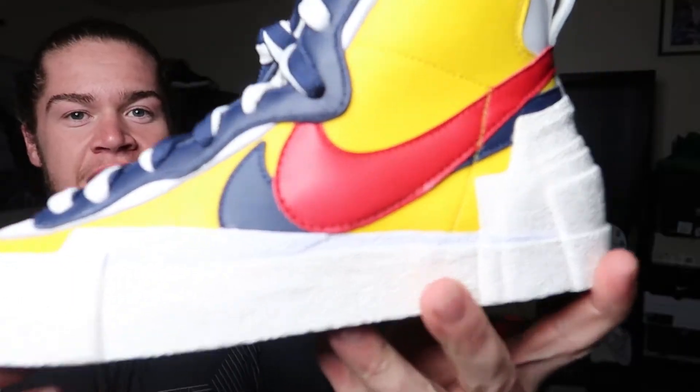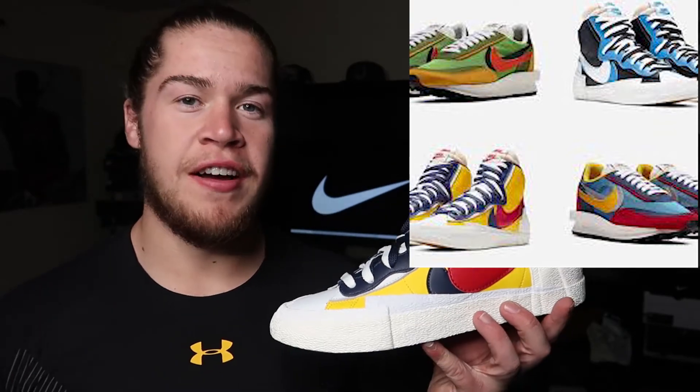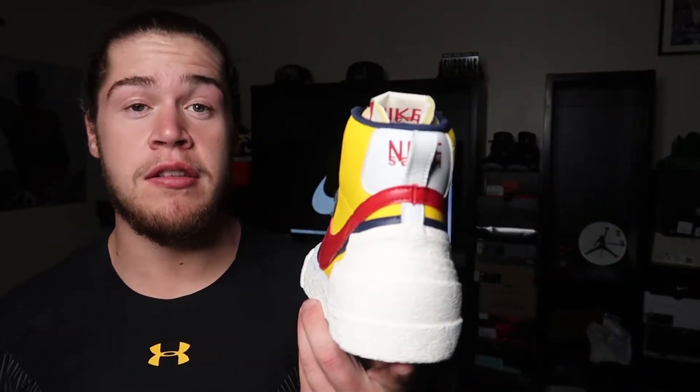The Nike Sakai Mid Blazer — if you guys don't know anything about this sneaker, Nike had a collaboration with Sakai. They came out with four different models: two of which were Nike Mid Blazers, coming in this colorway as well as a white and blue colorway, and they also had the LD Waffle that came in a green and orange colorway and a red and blue colorway. These things are a lot nicer in person, quality's on point, I'm loving the layered look.